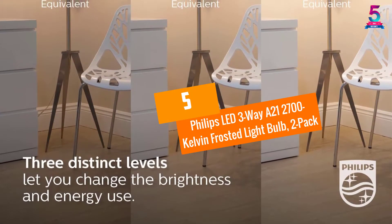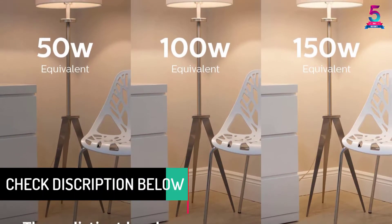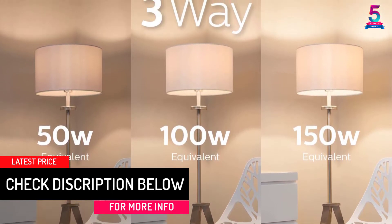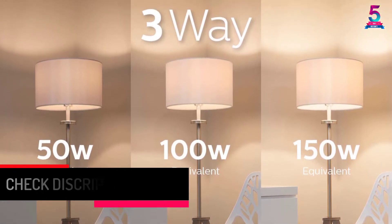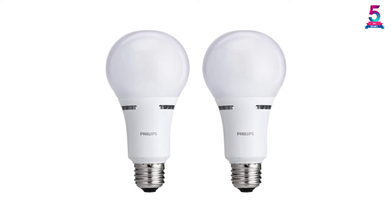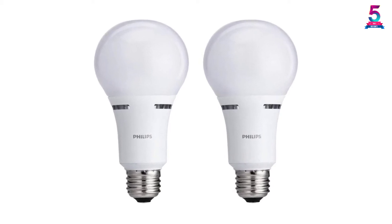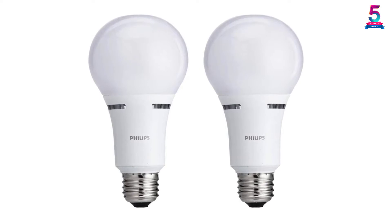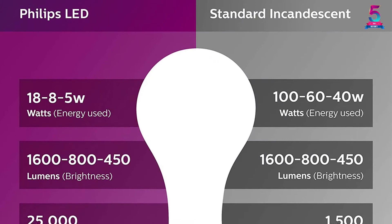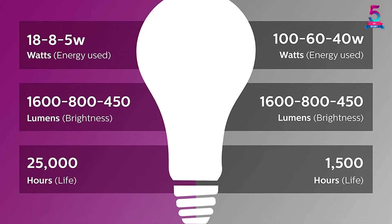At Number 5: Philips LED 3-Way A21 2700 Kelvin Frosted Light Bulb, 2-Pack. These bright white 3-way LED light bulbs from Philips are perfect for both interior and outdoor usage. They come with 3 levels of light that include 1600, 800, and 450 lumens, delivering the amount of light you need in your home. This bulb provides comfortable and warm lighting with high CRI, and has undergone all the strict test criteria such as color rendition, strobe, flicker, and glare to make sure it meets all eye comfort requirements.